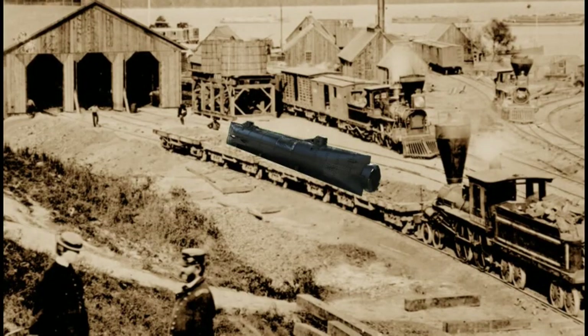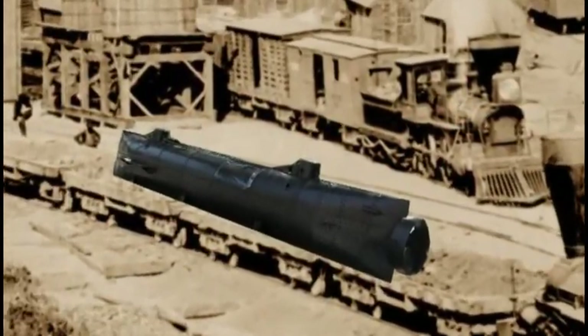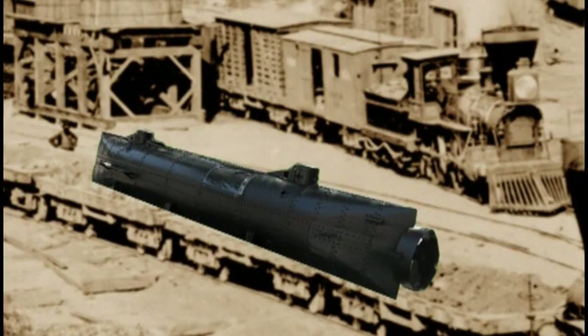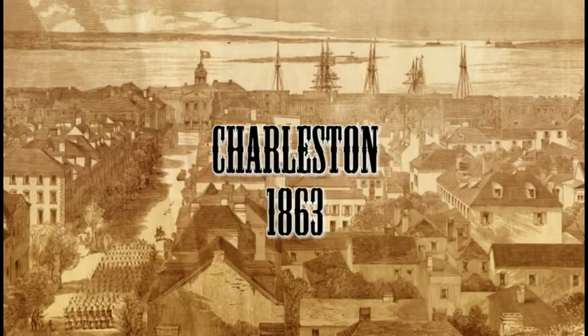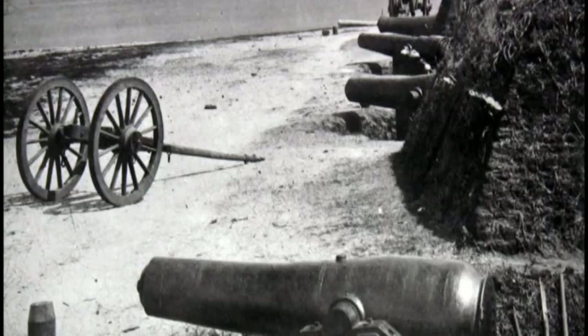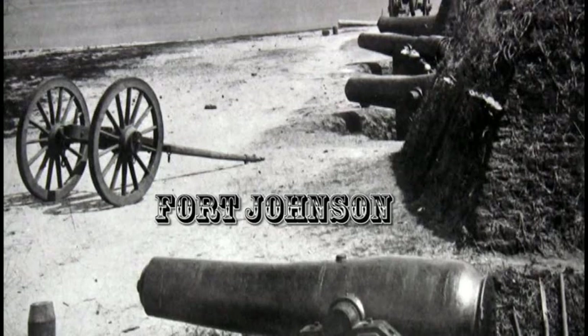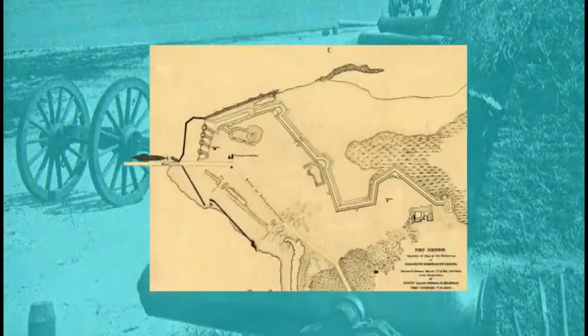Mobile is not being immediately threatened by Union forces, so they decide to ship this latest submarine by rail to Charleston, South Carolina, which is under constant attack by Union ships. At Charleston, Lieutenant John A. Payne from the Confederate Navy, along with eight Navy volunteers, are recruited for the trial run.